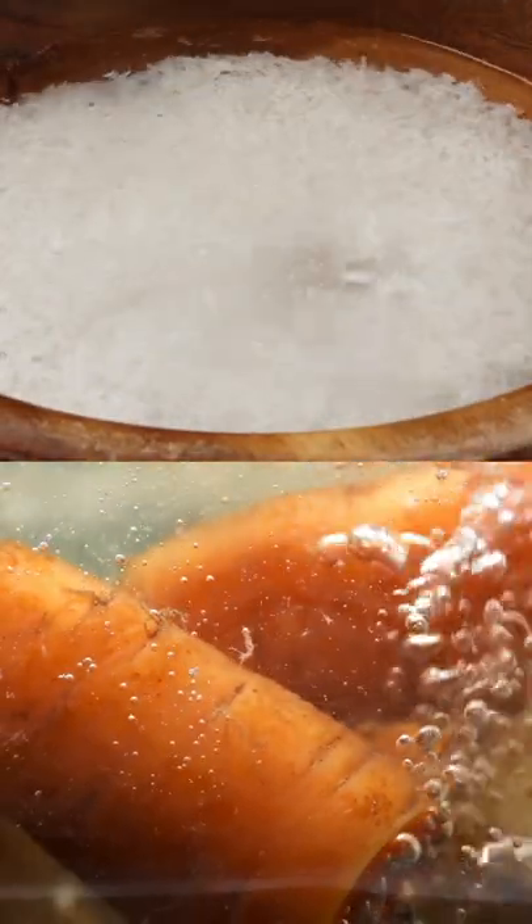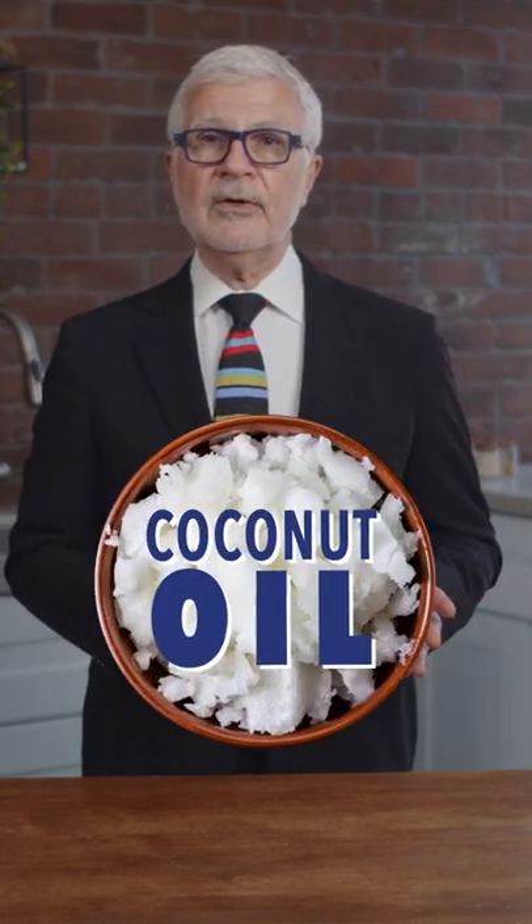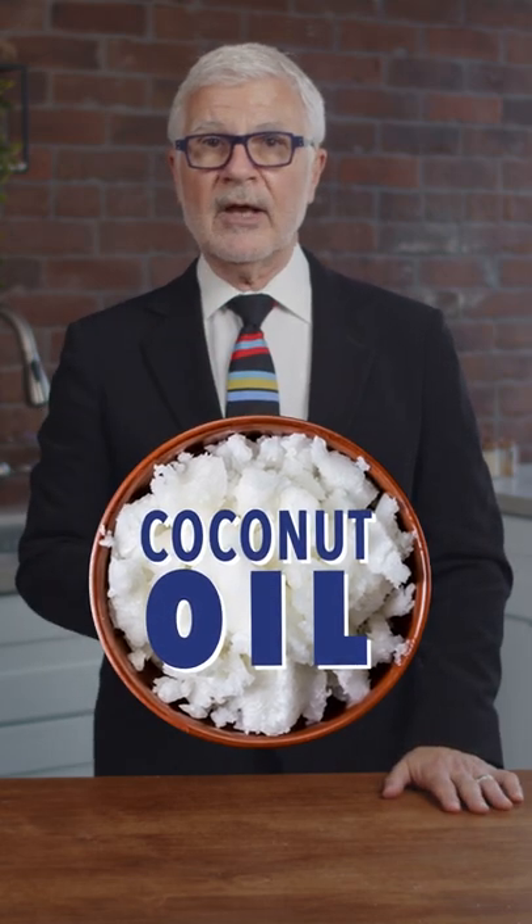Cooking or soaking foods with lectins can help degrade them, but taking off the outer layers has the biggest effect. That's why, if you still want to eat rice sometimes, I recommend eating white basmati rice, which has fewer lectins than other varieties. And cooking it with a tablespoon of coconut oil will actually help ease digestion and support a healthy gut.